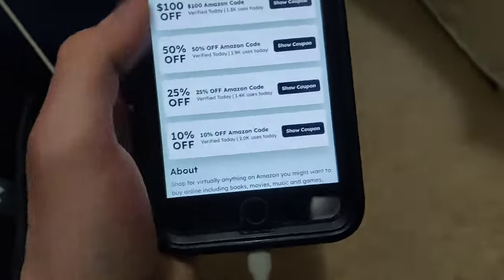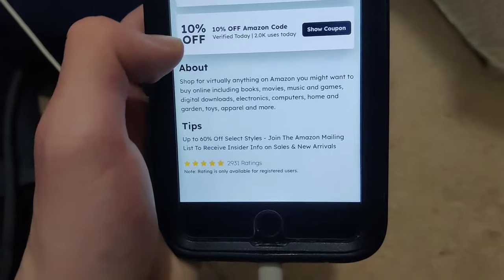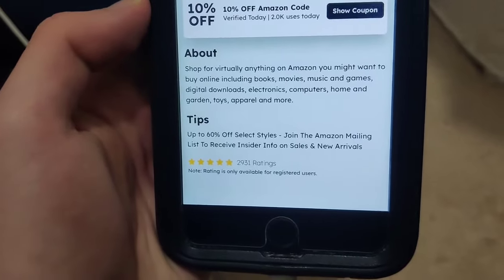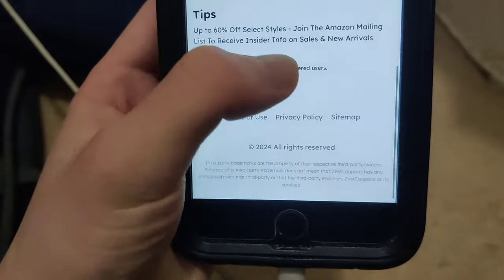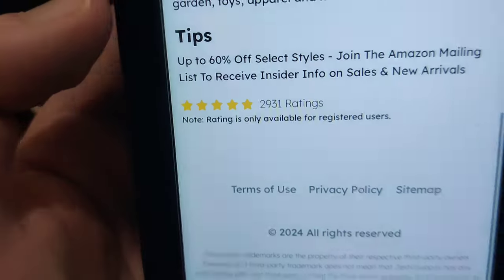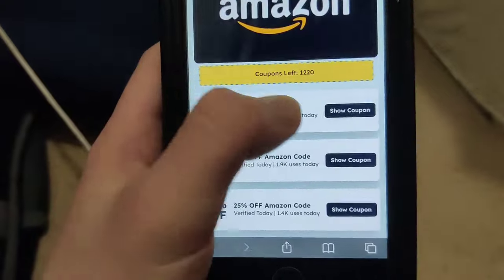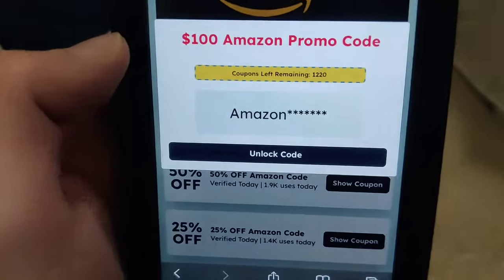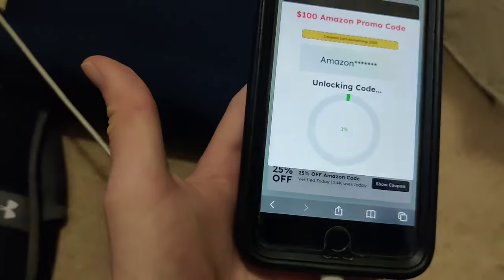They have a ton of them showing up at the top — these are probably the ones they're going to give you. As you can see it says shop for virtually anything, you get 60% off select styles, join the Amazon mailing list to receive insider info — five stars, 2,000 ratings. If you want one of these codes, press 'Show Coupon,' then press 'Unlock Code' and it just unlocks it for you.